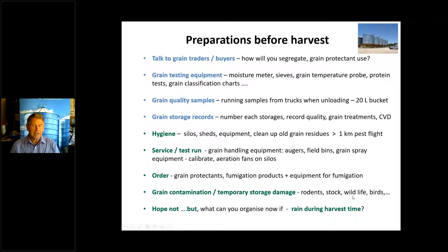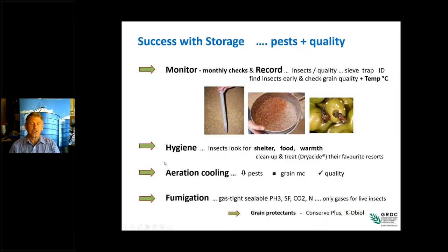Be wary of grain contamination from mice, rats, and stock with temporary storages — particularly bunkers, silo bags and grain rings. Grain contamination is a serious issue. I prefer to think of grain not just as a commodity but as a food product — food for us or food for livestock. Also, be prepared for rain interruption during harvest time; think about what you can organise now to better manage that situation.